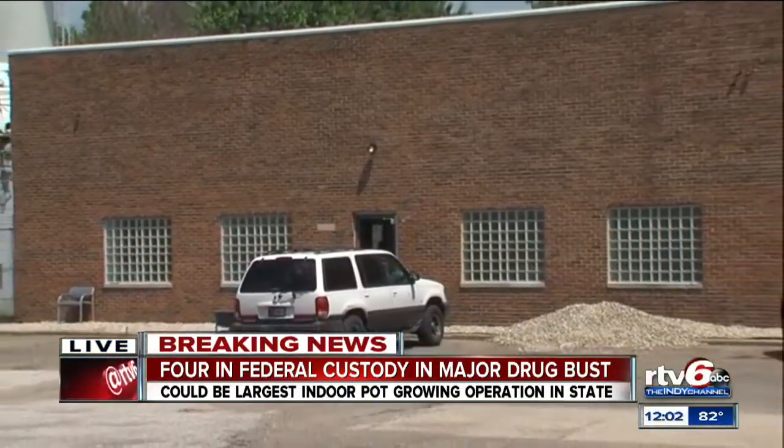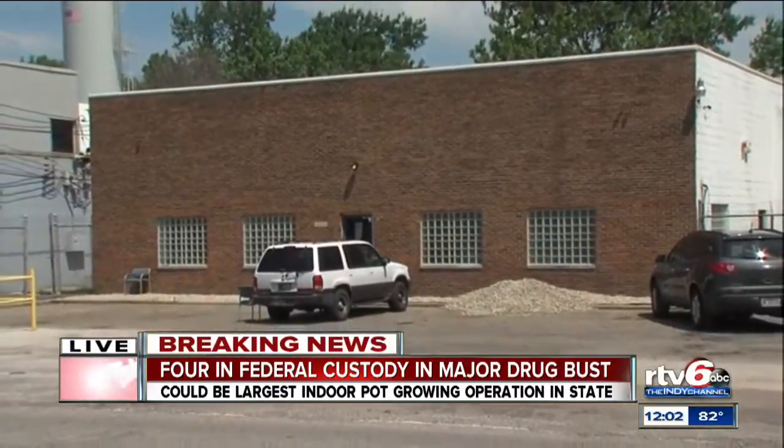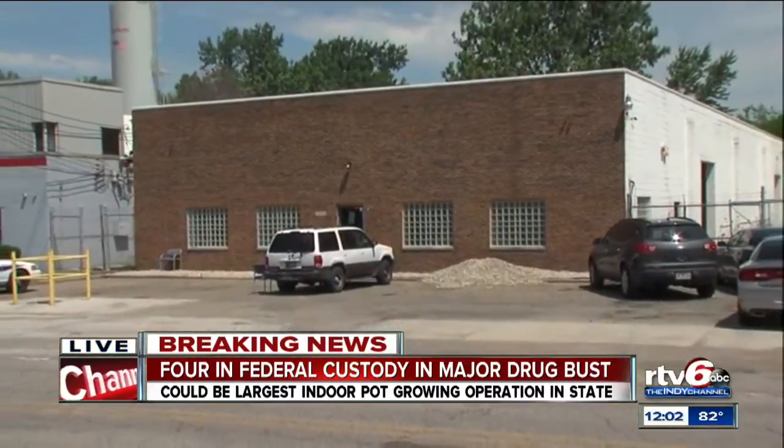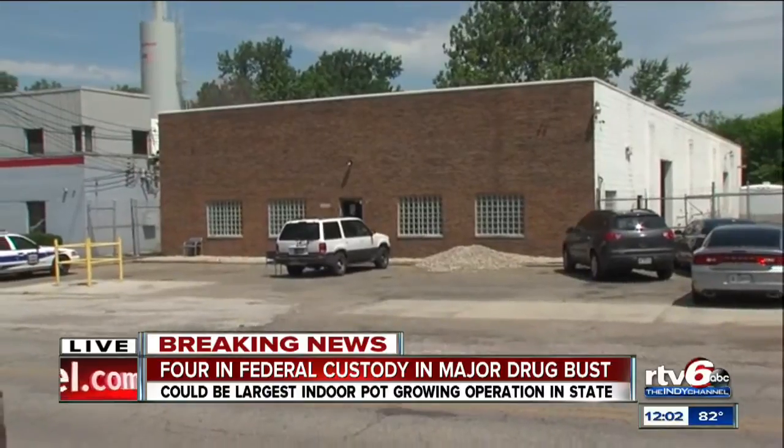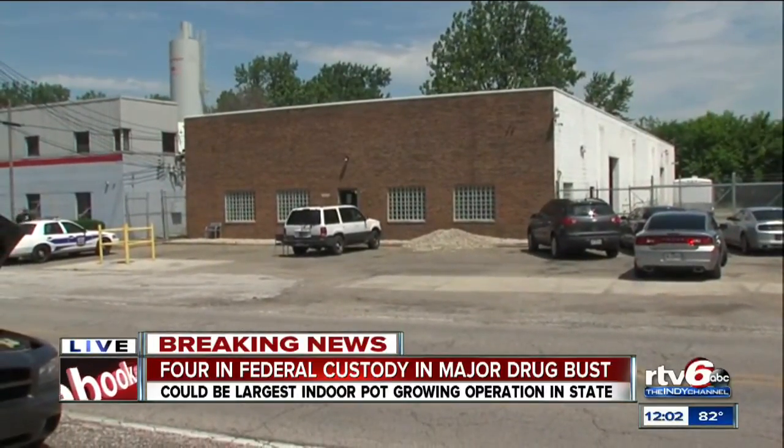They say about 300 of the marijuana plants found inside were large, about six feet tall. That's why they're calling this such a large operation. The warehouse is divided into stages as a processing area with equipment for marijuana growing operations.